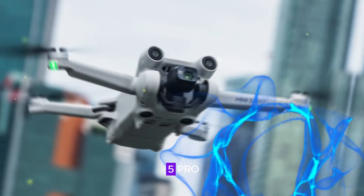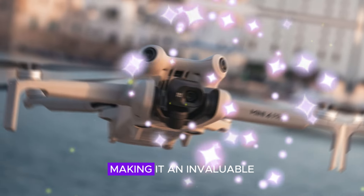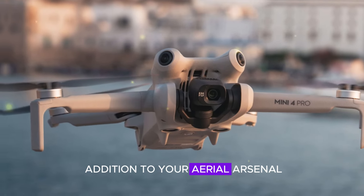With the DJI Mini 5 Pro, you'll be well equipped to capture life's moments from a unique perspective, making it an invaluable addition to your aerial arsenal.